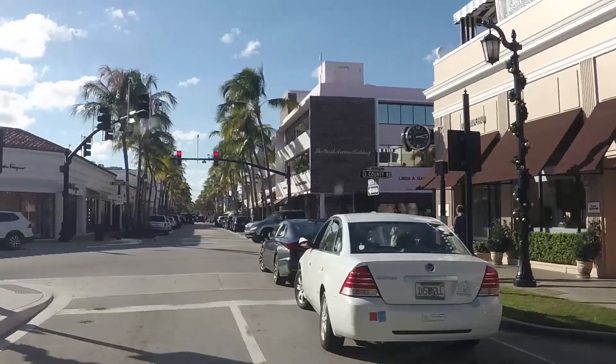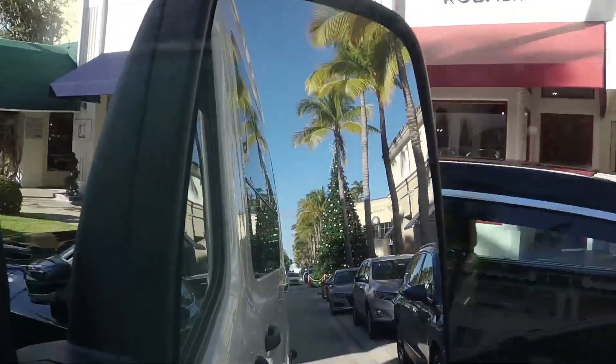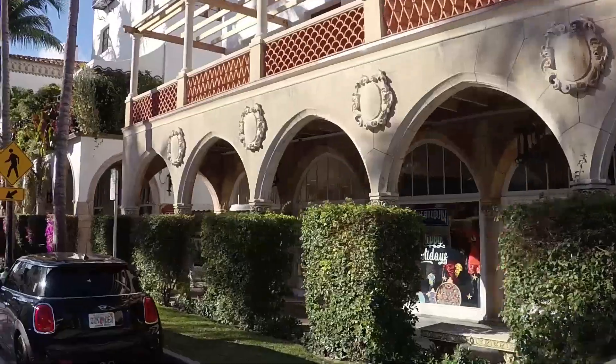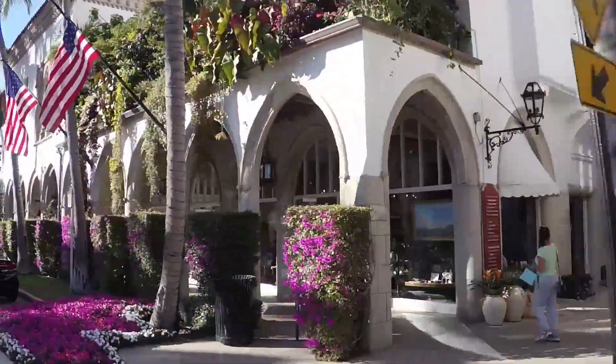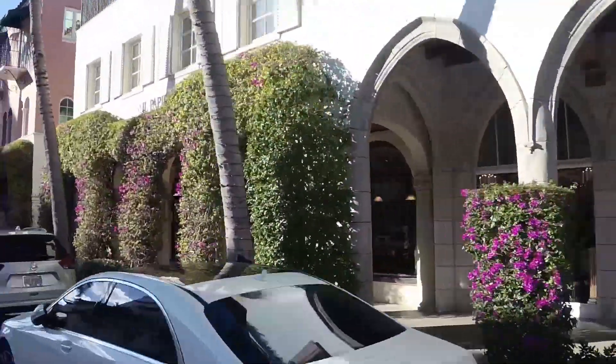So this is Worth Avenue. They call this the Rodeo Drive of the East. It's got a lot of fancy schmancy shops, some really pretty side alleys, and really pretty Christmas decorations that we'll show you later tonight. We'll go back there probably after dark after we do a bike ride and check out some of the window displays and Christmas decorations.